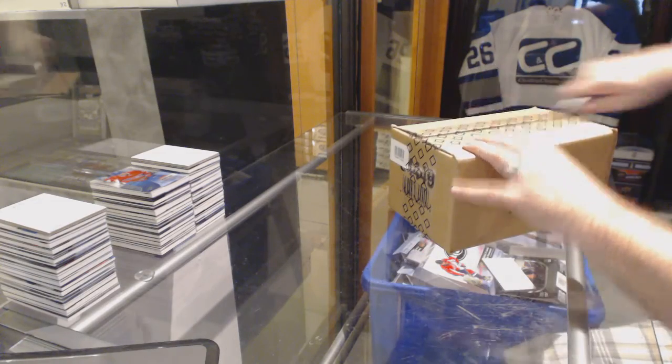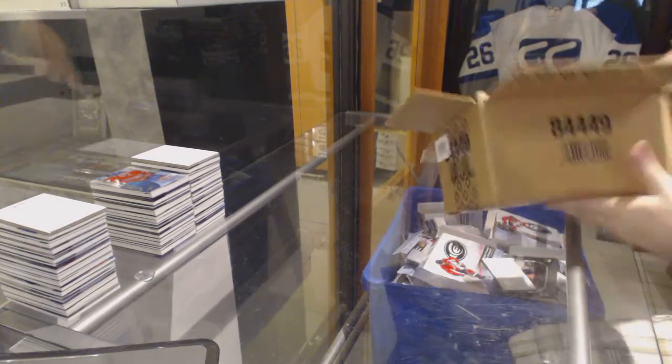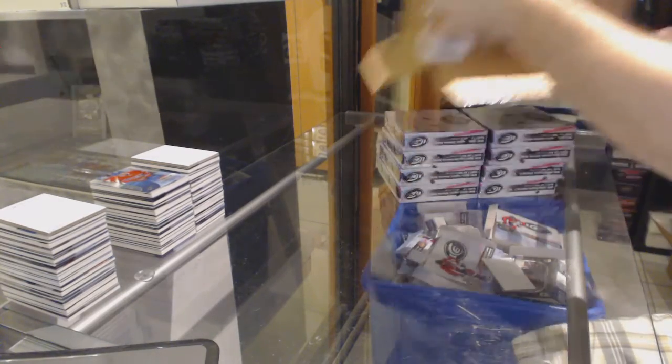Here we go, starting off CNC break number 6064, we've got the Ice Team Select 8-box case break again.